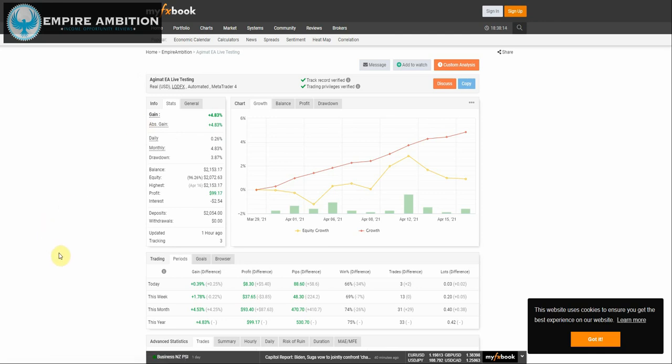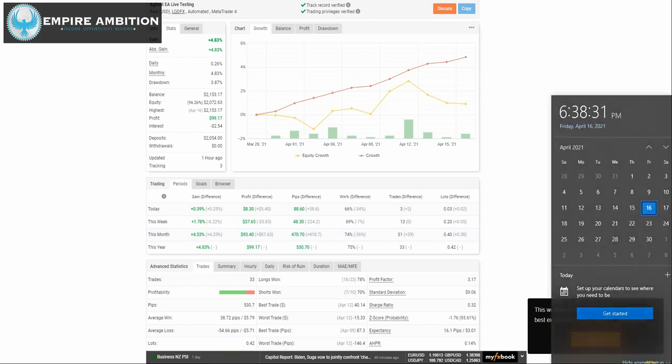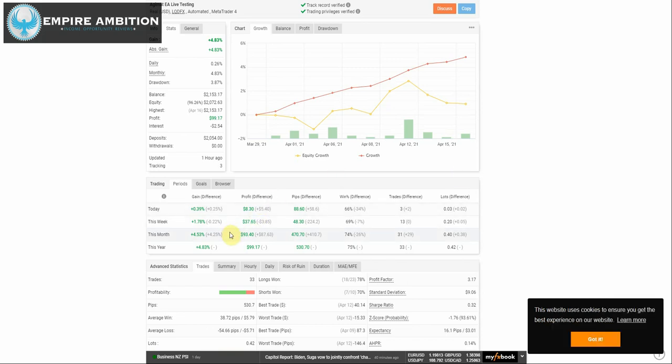As I mentioned, drawdown is 3.87%, so drawdown has definitely been kept under control. Very happy with that as well. And for the month, we're up 4.53%. We still have two weeks to go for the month of April, so I'm definitely excited to see exactly what's going to happen.